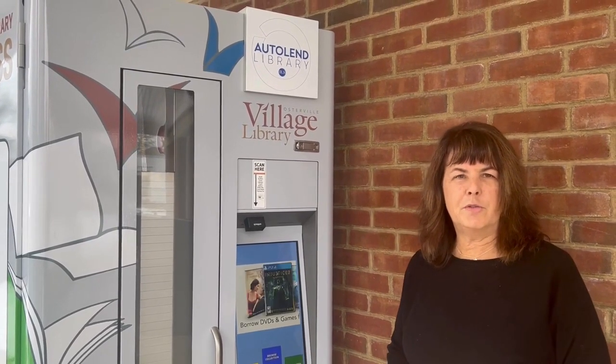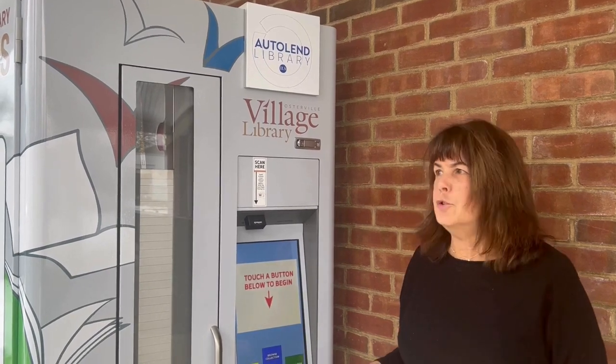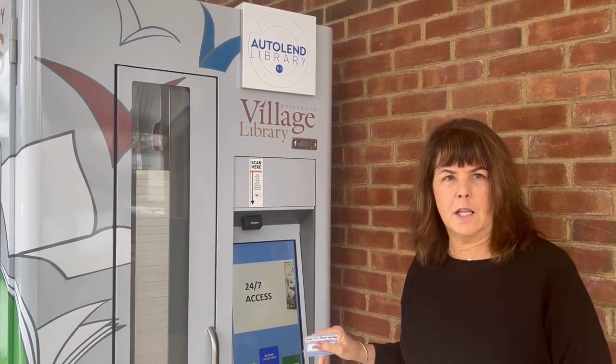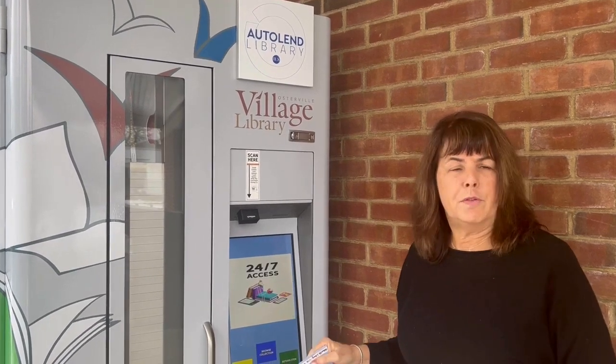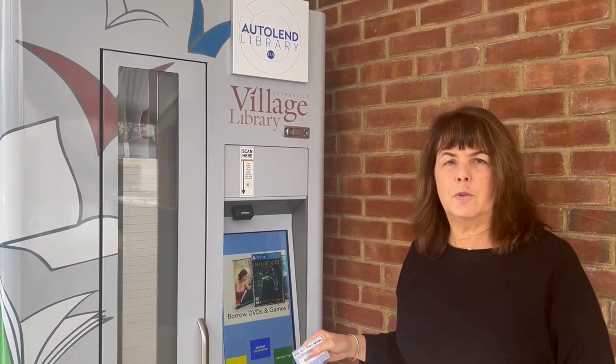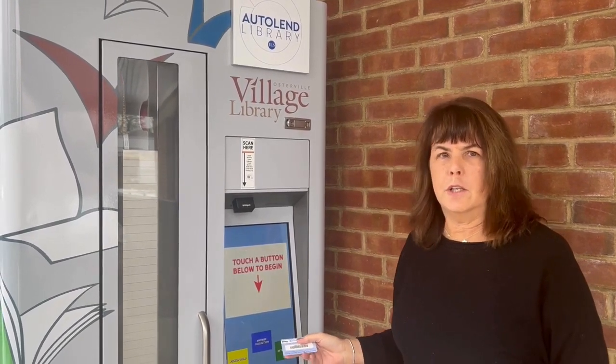Hi, I'm Cindy Cotton, the Executive Director of the Osterville Village Library, and I'm here to demonstrate our new 24-7 AutoLend Library. This really is a game-changer, giving you 24-hour access to a great selection of books, DVDs, children's books, and young adult books.